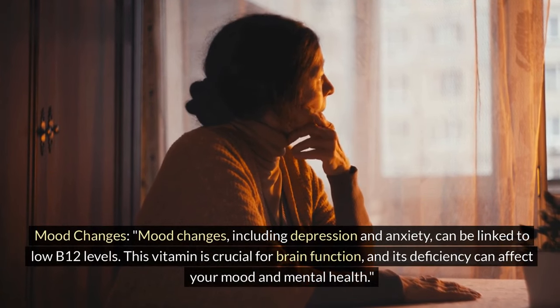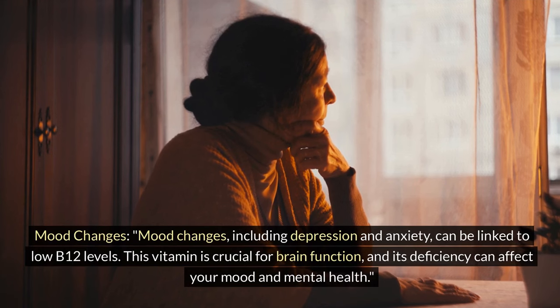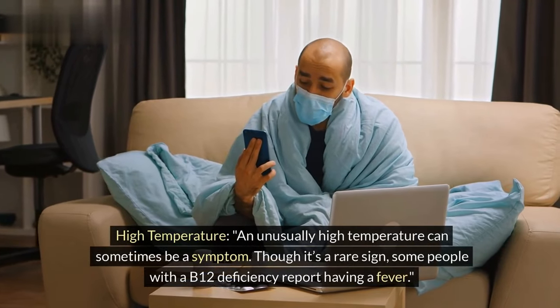Mood changes, including depression and anxiety, can be linked to low B12 levels. This vitamin is crucial for brain function, and its deficiency can affect your mood and mental health.